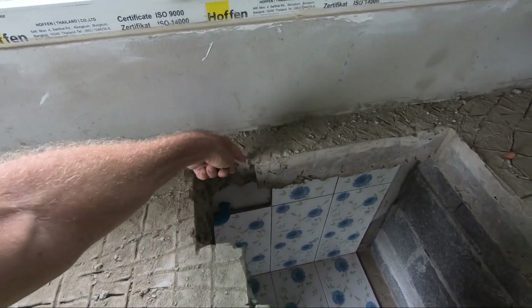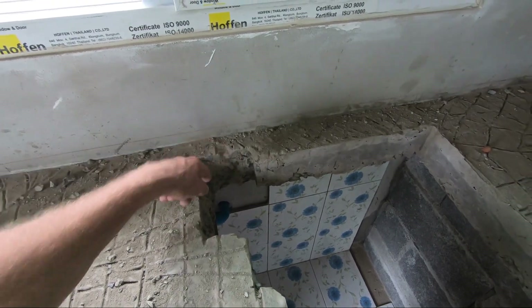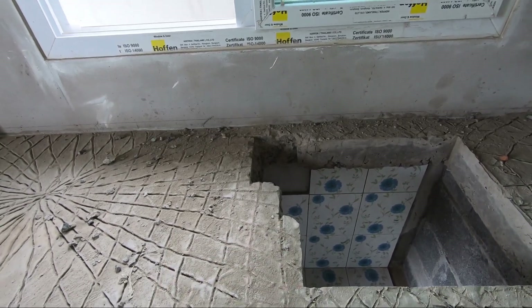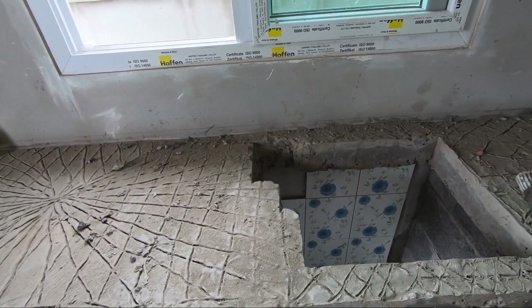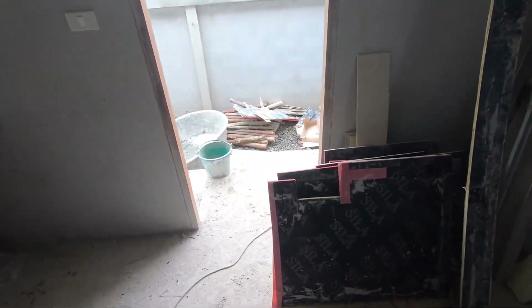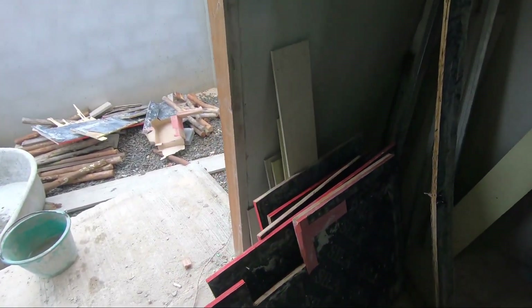I've had to get him to chop out a load of concrete so that if we ever need to change the tap we can actually get our hand underneath and get to the hole. And of course now a huge amount of clearing up to be done.